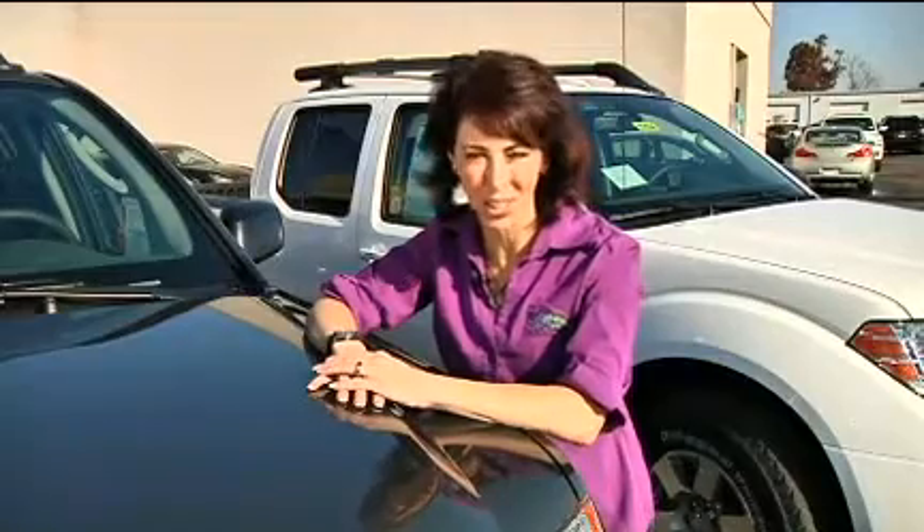Remember, when looking for a truck, test drive as many vehicles as you can in that market and go to our website for more information. I'm Lauren Fix, the Car Coach.